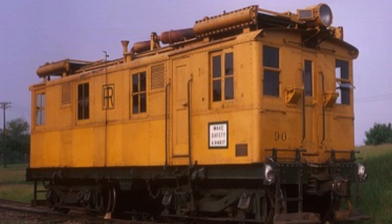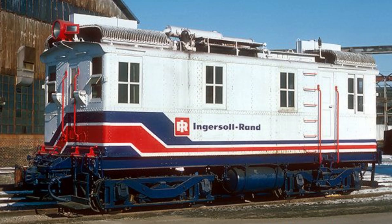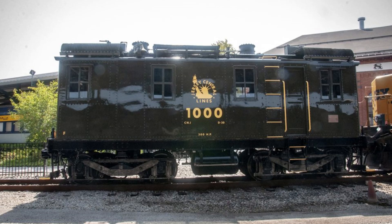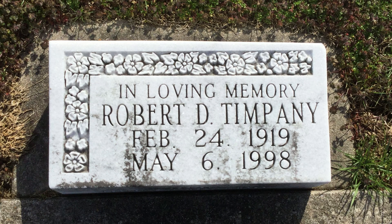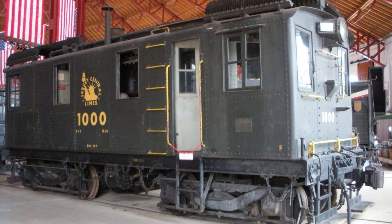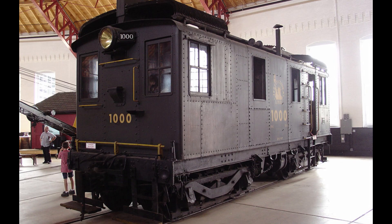Even though all box cabs were retired, there's still some light for them — many have thankfully been preserved. The CNJ No. 1000 was cosmetically restored in 2021 to its historic 1950s paint scheme featuring the iconic Statue of Liberty emblem. This restoration was completed in memory of Robert D. Timpani, trustee of the CNJ, and made possible with the generous support of individual donors at the Baltimore National Heritage Area. It may not be in operational condition, but it was at least restored.